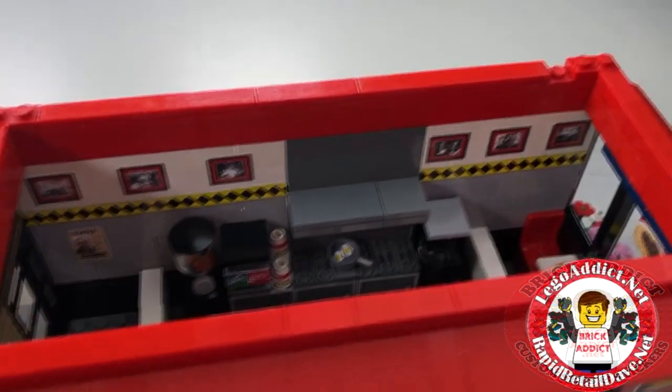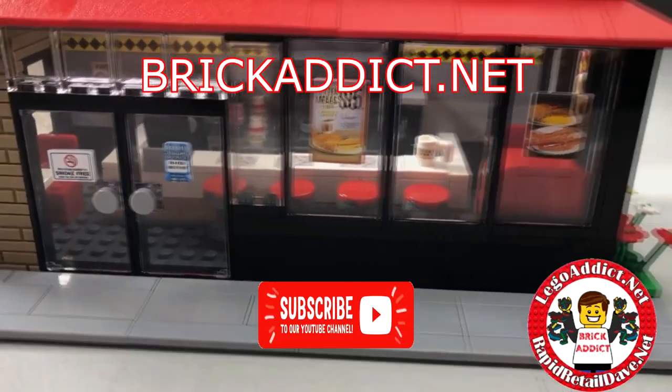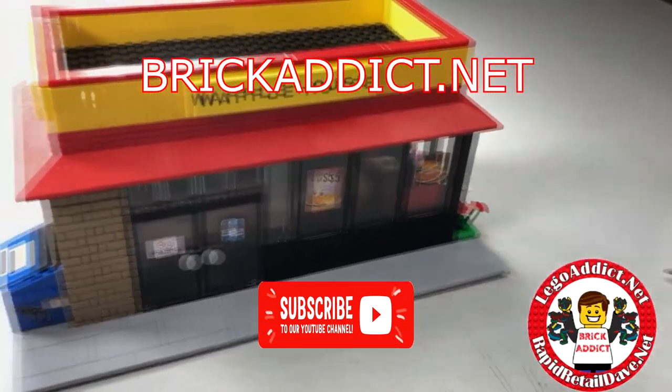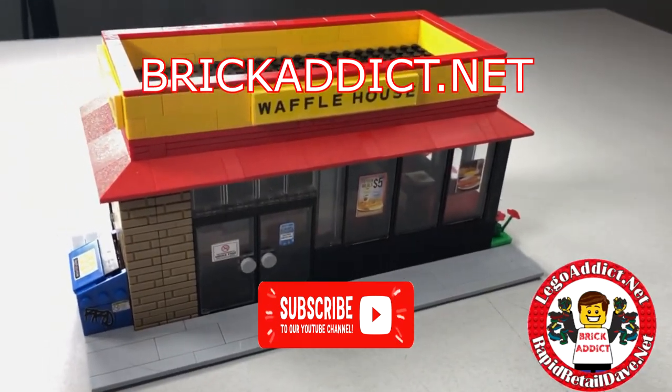So anyway, there is the Waffle House — the brand new Waffle House, including the CVS. Be sure to click that bell down there so you're notified anytime we upload another video.